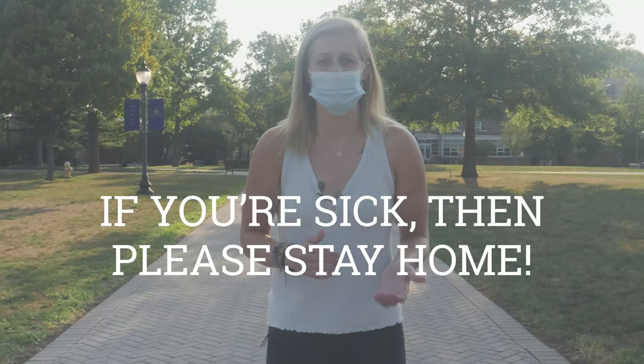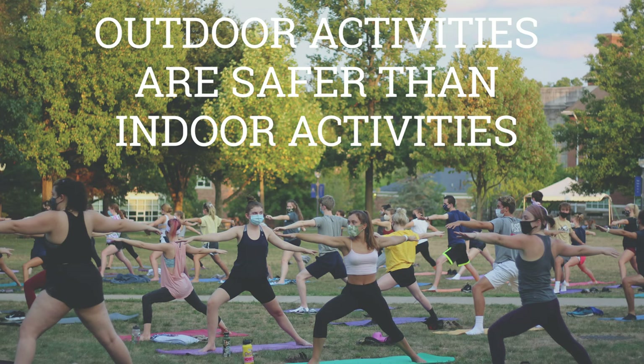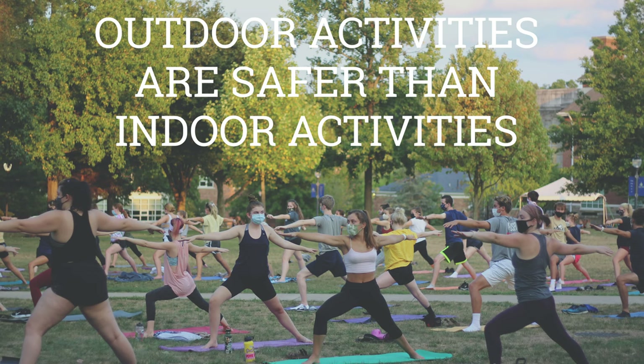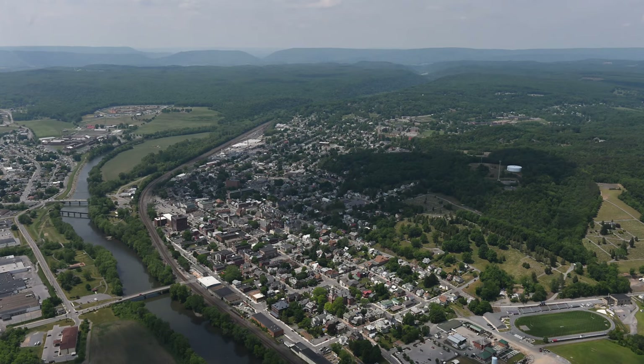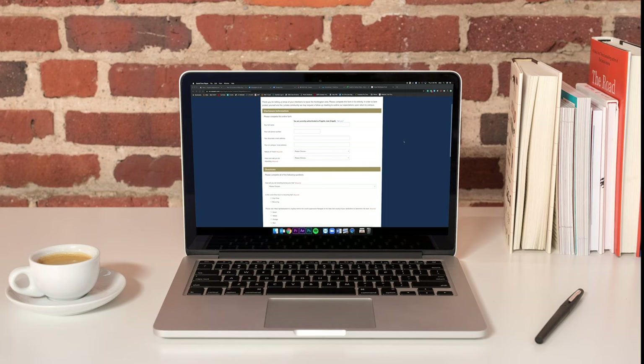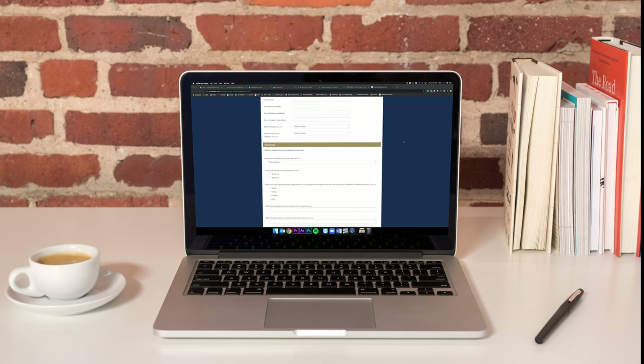If you're sick even a little bit, please stay home, and especially stay away from other sick people. In our community, we love taking care of others — it's part of who we are — but this time around, let the health professionals take care of your friends. In general, outdoor activities are much safer and healthier than almost any indoors. Stay away from places where people are not masked. As a reminder, travel is restricted to essential needs. If you're traveling off campus and outside of Huntingdon, make sure you complete the Travel Disclosure Form so that our staff can better understand the risks of that travel and reach out to you on the safest way to return to campus.